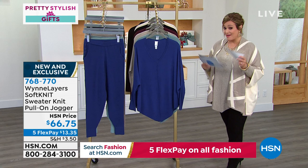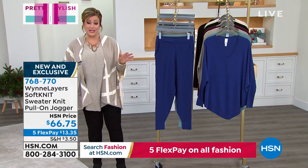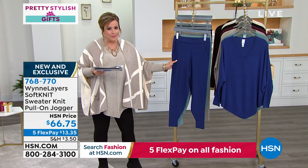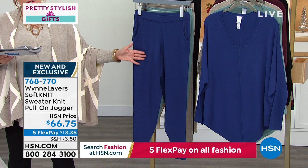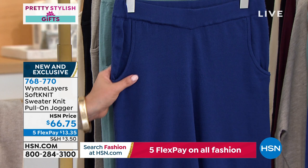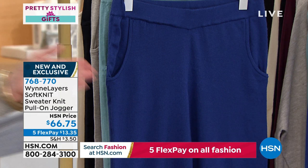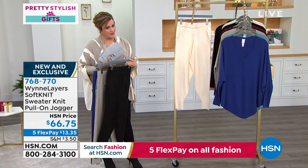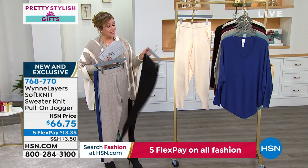Now we're moving to the jogger. For those who can swing it, you're still under $30 — everything for our pretty stylish gifts day is on five flex pay all day. Same colors, sweater knit, so soft — buttery and beautiful on the skin. This is what you're going to crave wearing. Most joggers become athleisure and just a little too casual, but all the fashion magazines are talking about having the soft sweater knit on the bottom too. Extra small through 4X, average and petite. We have twilight blue, celadon, oatmeal heather, black, and a crew.